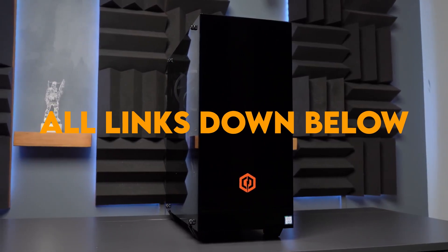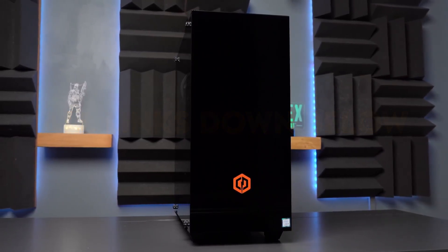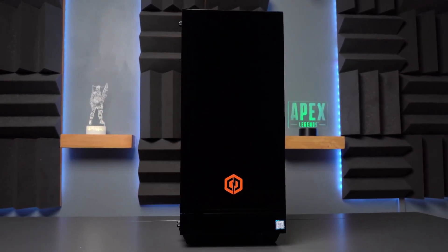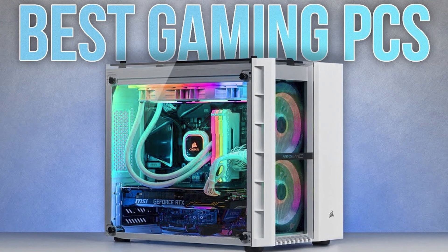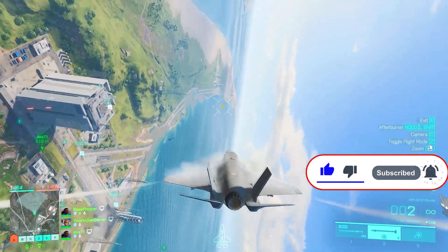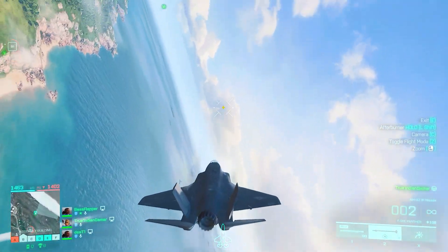There's a link for this PC in the description below, along with a list of gaming PCs for budgets above or under $1,000. I also have a full video on that topic you can watch in the top right of the screen. If you found this helpful, please leave a like and subscribe — and hit the bell button so you get notified when I upload, which is 3 to 5 times a week. Thanks for watching and I'll see you in the next video.